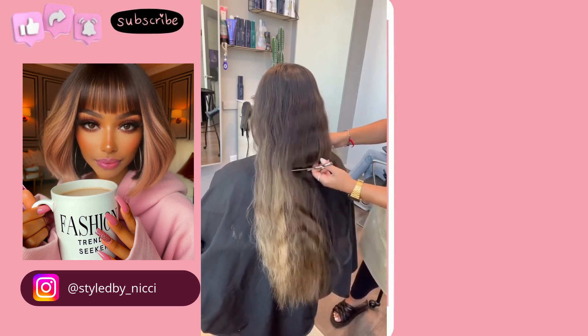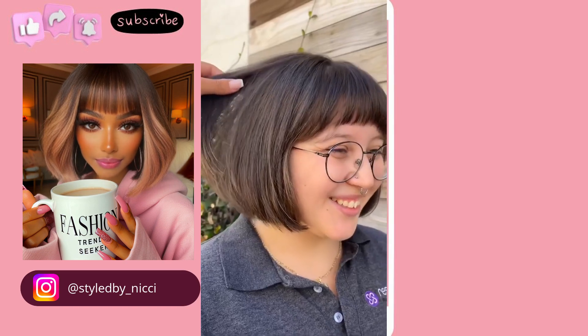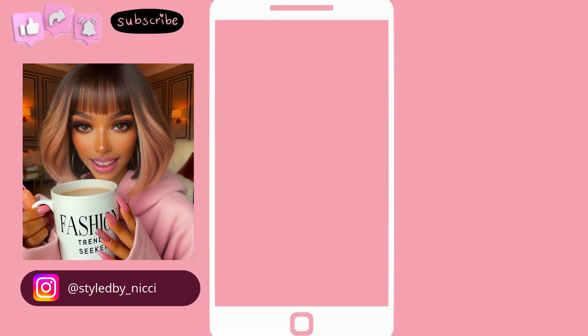This transformation involves a bob. She got the bob with the bangs — very nice.